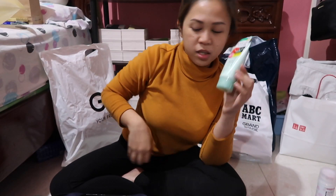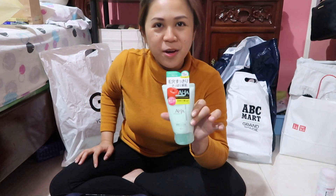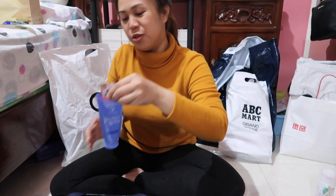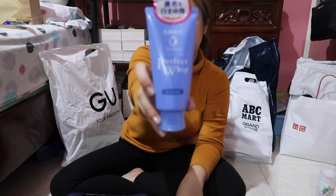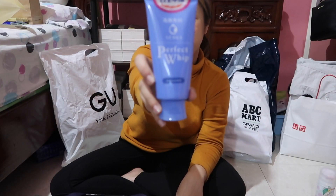I bought this one because it's pretty and I'll give it a try. This is the usual top-selling, number one cleanser — the Senka Perfect Whip.